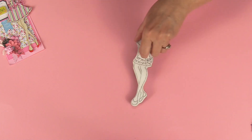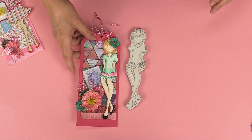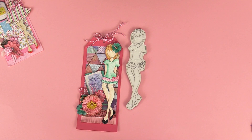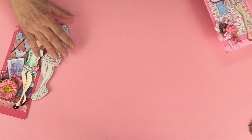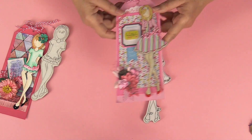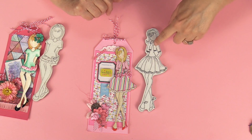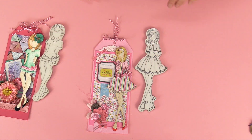We have Dita — just a quick simple tag where we just watercolored her instead of paper piecing. And we have Steffi — she was one of the first stamps that I did, so she is vintage, and this is where we did the paper layering and all the fun stuff.